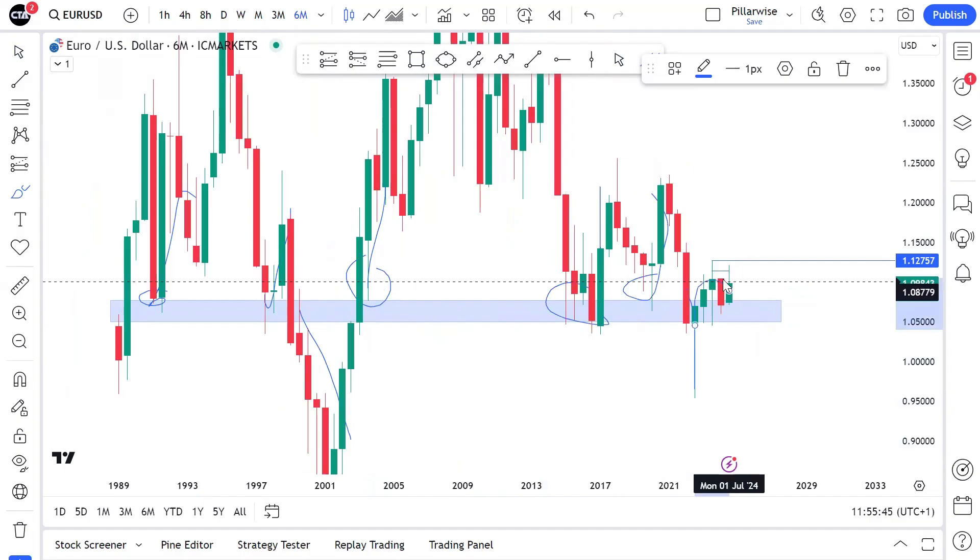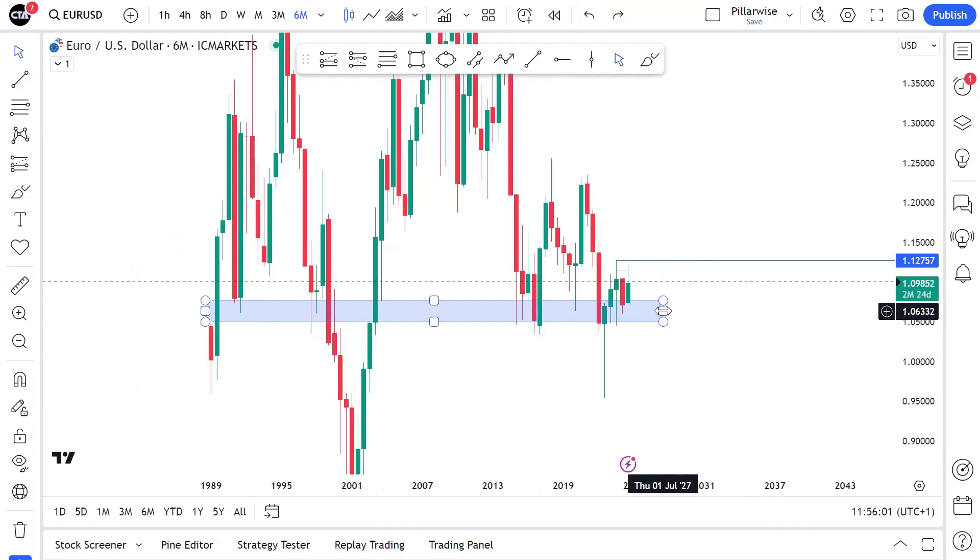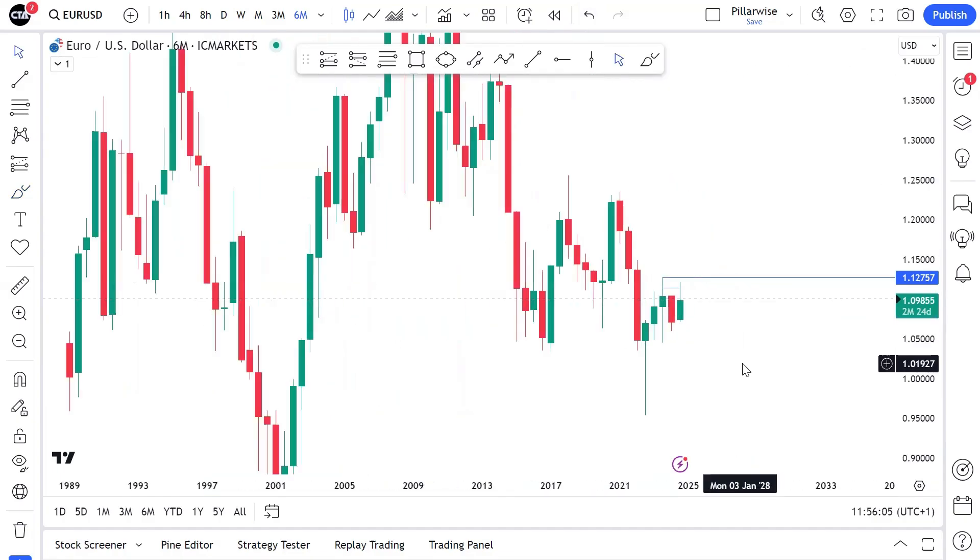It melted through in 2022, and then ever since we have stayed above this zone. Since we melted through, five of the last six monthly candles have been bullish right above the zone. So it goes a long way to tell you there is something about this zone that institutions are interested in, and there is a very good chance that we could be seeing longs coming in from this zone.